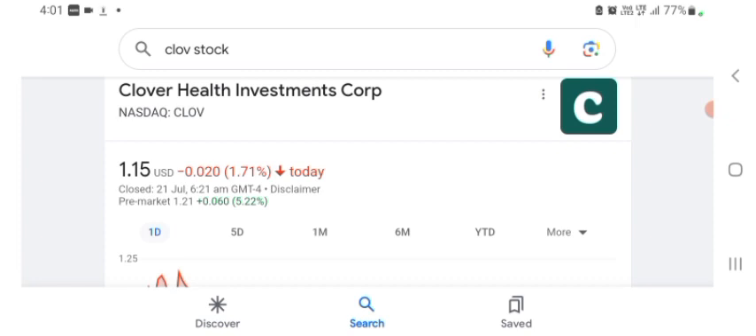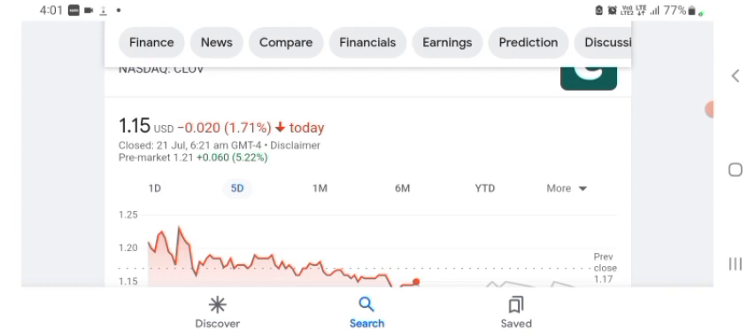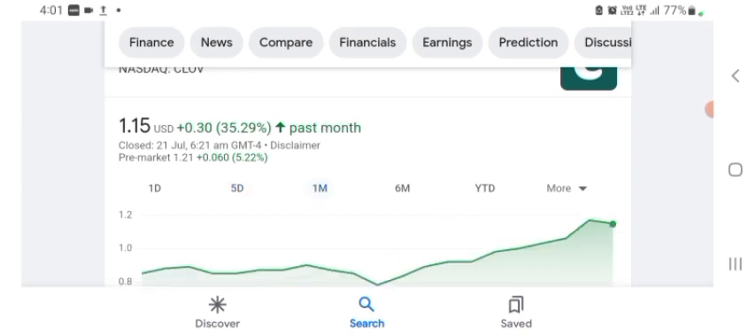The stock was trading at $1.15 US dollar with 1.71 negative in a day. We can also see five days before the stock was trading at 13.90 positive in a day, and one month before the stock was trading at 35.29 positive in a day.